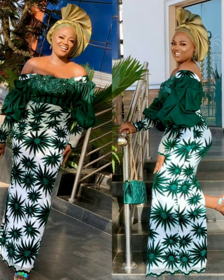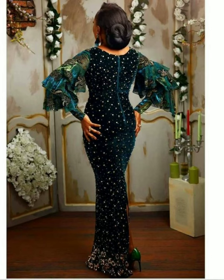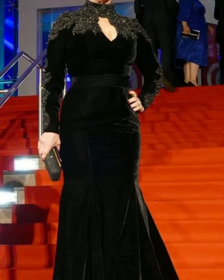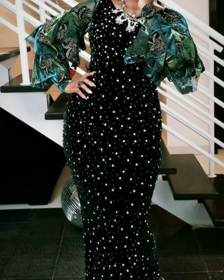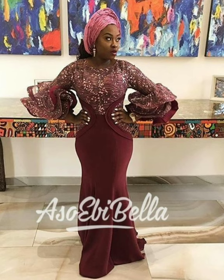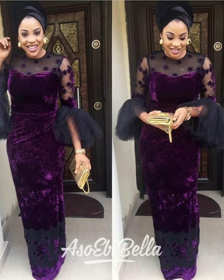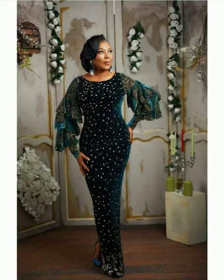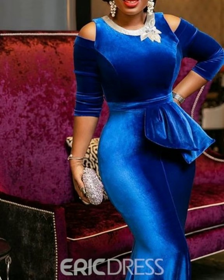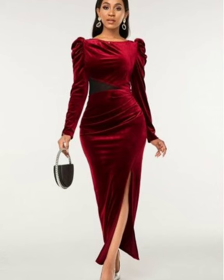Enjoy watching these velvet party gowns. Don't forget to subscribe by clicking the subscribe button below, click the notification bell so you receive alerts when I upload a new video, like this video by giving a thumbs up, and share it with a colleague, relative, or close associate.